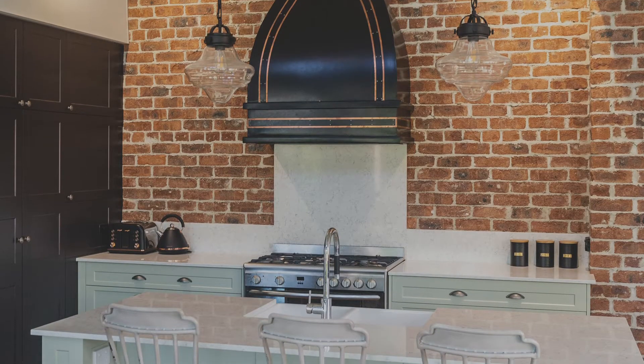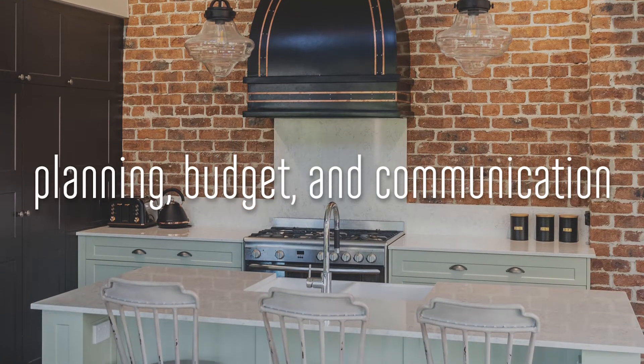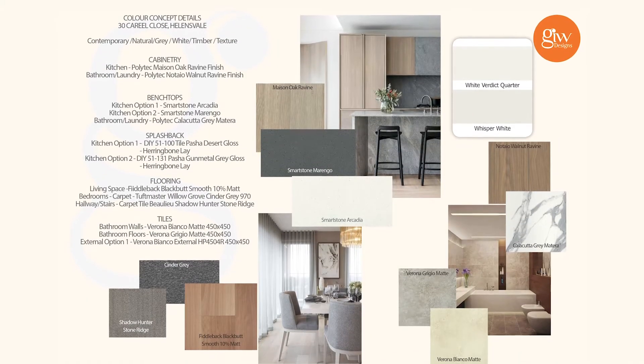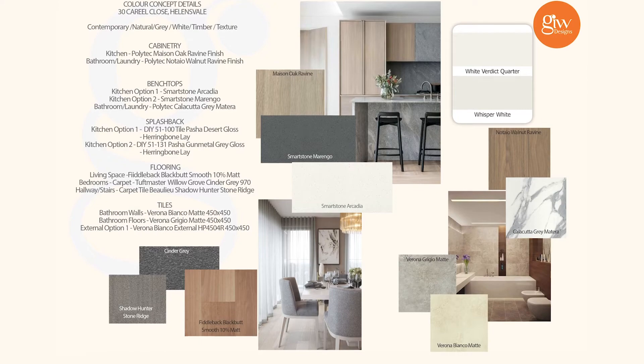The most important elements of any project are planning, budget and communication. My design process always starts with a conversation with the client that lets me know their lifestyle and the things that they enjoy.